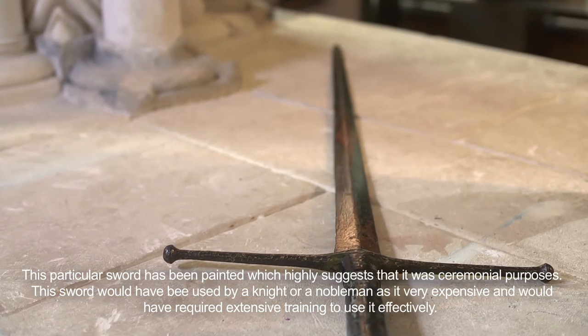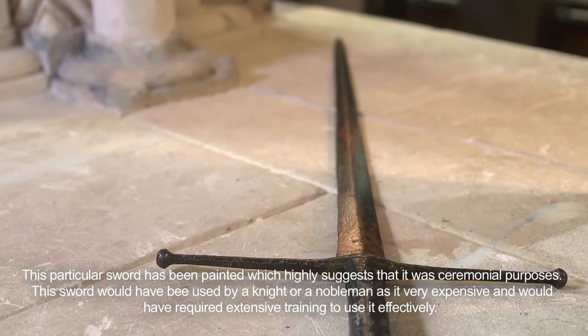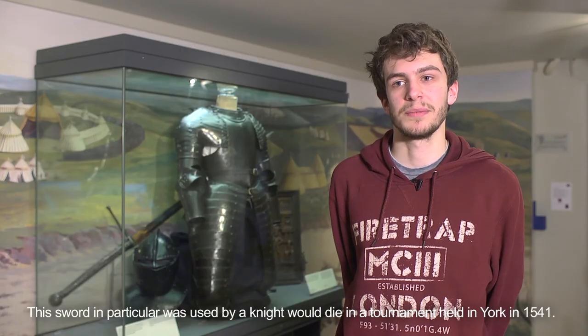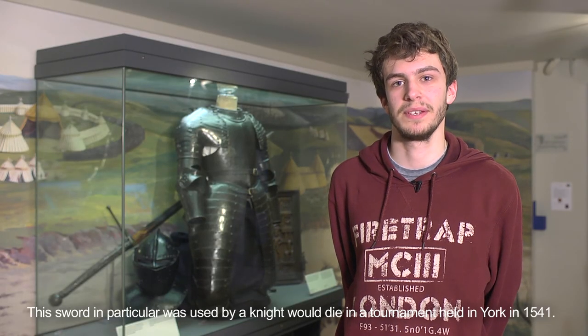This sword would have been used by a knight or an oberman, as it is very expensive and would have required extensive training to use effectively. This sword in particular was used by a knight who died in a tournament held in York in 1541.